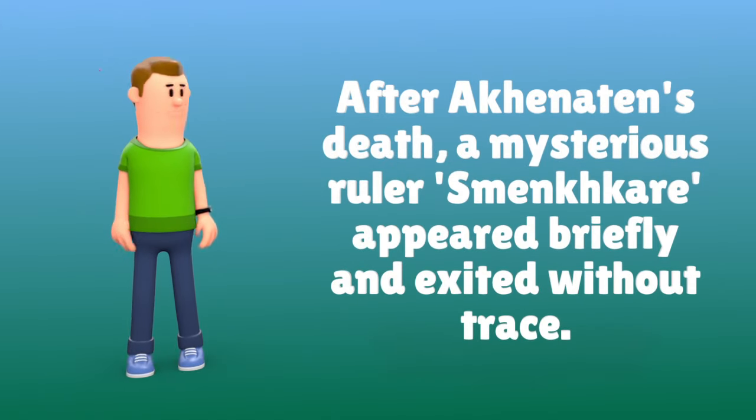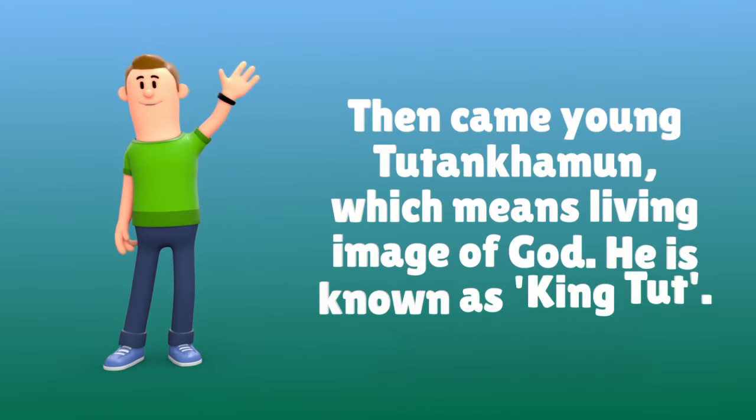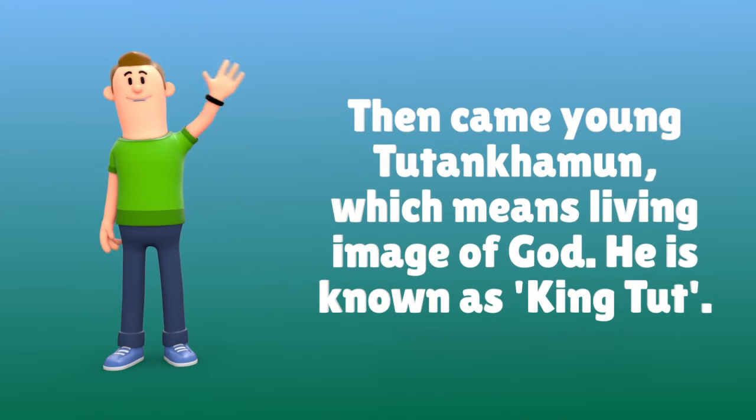After Akhenaten's death, a mysterious ruler, Smenkker, appeared briefly and exited without a trace. Then came young Tutankhamun, which means living image of God. He is known as King Tut.